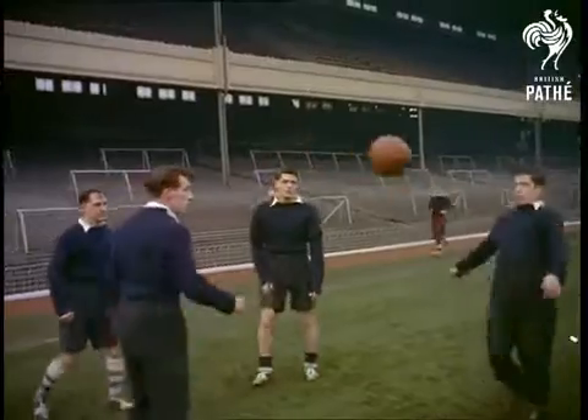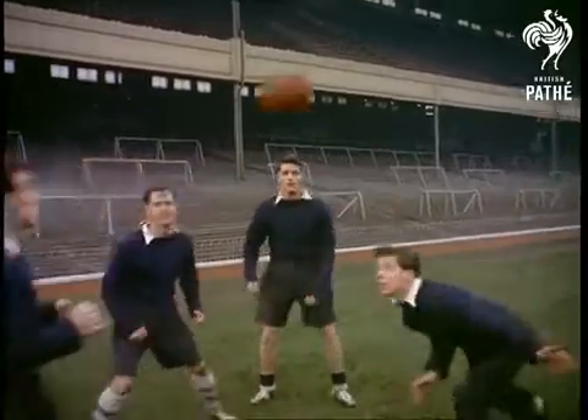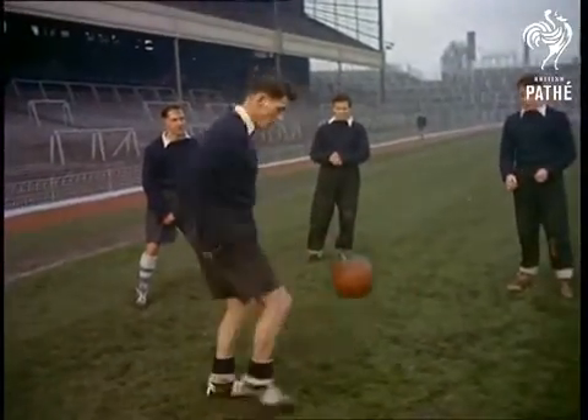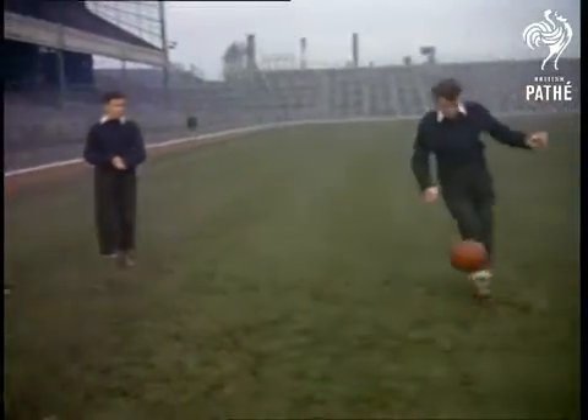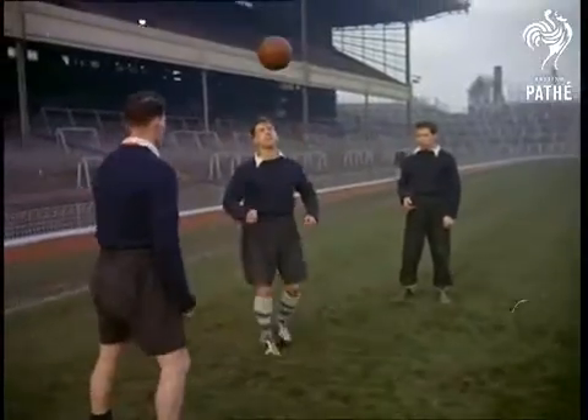Cowboy and spaceman heroes come and go, but footballers retain their popularity over the years. Teams like Arsenal are now part of British tradition and history, while players like the Gunners' captain Cliff Holton and internationals Bowen and Tapscott are household names. Even so, the most important thing on the field is the ball.